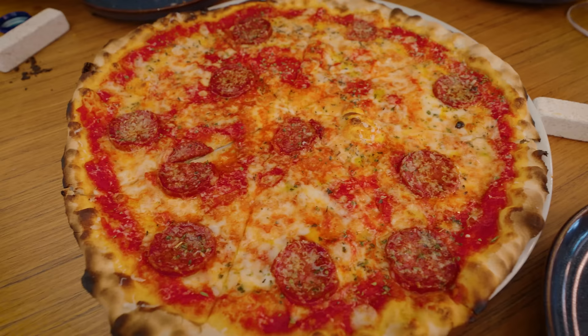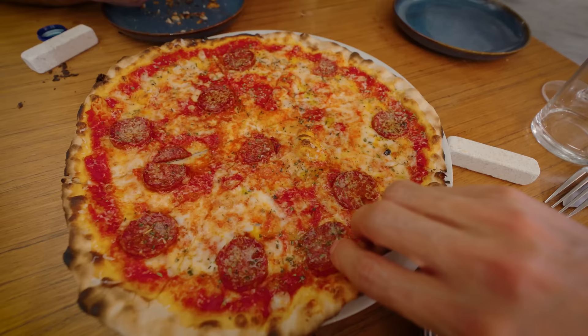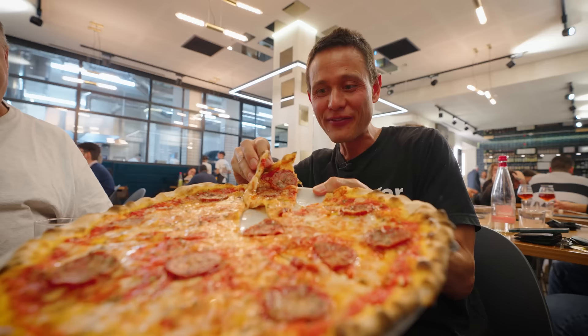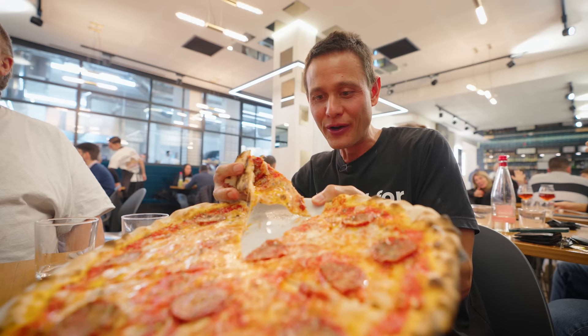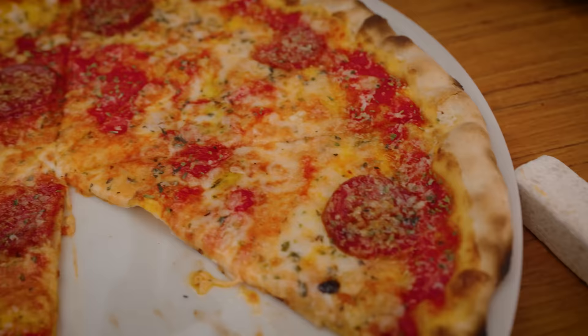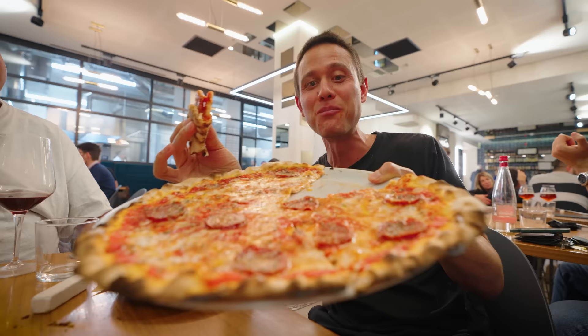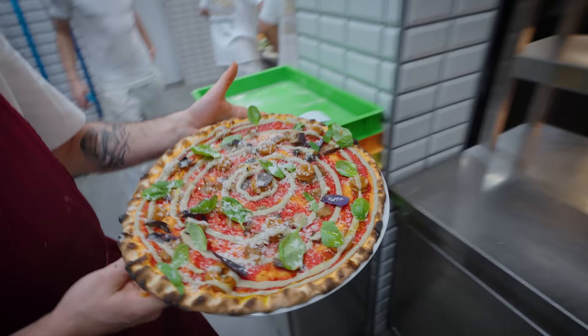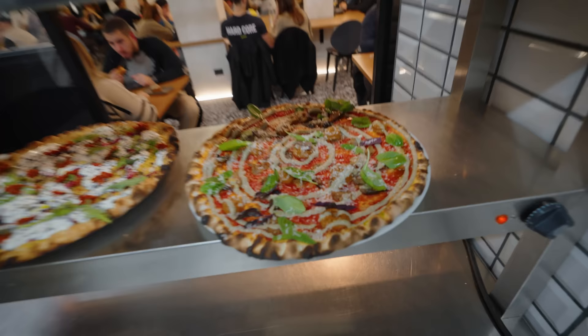This pizza is absolutely gorgeous — spicy pepperoni, spicy salami, that finish of olive oil, parmigiano, and a sprinkle of olive oil again. That same ridiculously thin crust. Oh wow, it's so good — this one is the least crackery but it's absorbed all that tomato sauce. Amazing flavor. Oh, the spicy salami! This is pizza of the year.